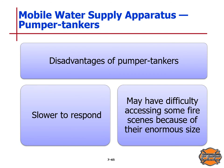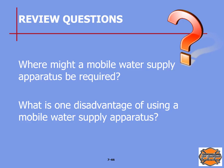The disadvantage of pumper tankers is that they are slower to respond because they are huge and very heavy, and due to their size and weight they may have difficulty accessing some fire scenes. Review questions: where might a mobile water supply apparatus be required? Look on page 126. What is one disadvantage of using a mobile water supply apparatus? That will be on page 131 of your text.